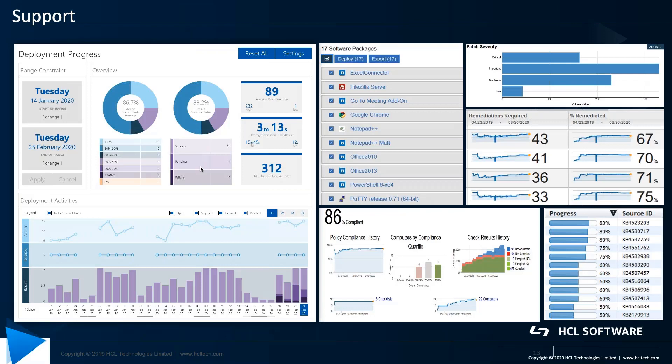It wouldn't be a complete solution without a complete reporting package so that you can get a view of your work from home workforce — the patch compliance, applications being used, patch aging, results history, and many different types of capabilities to see and understand the status of your endpoints.